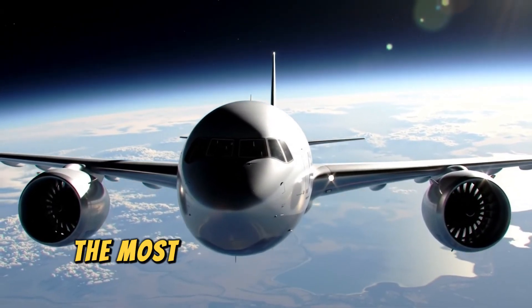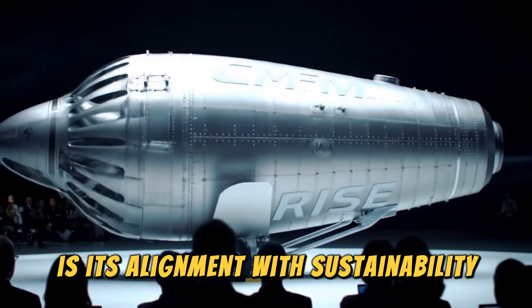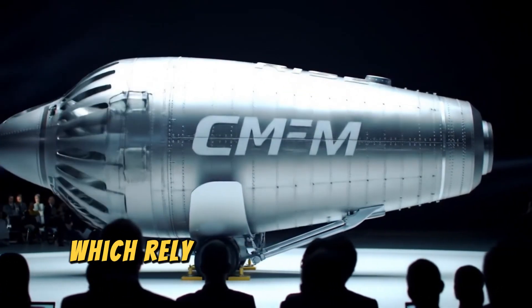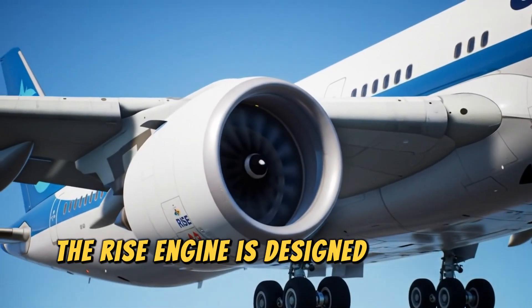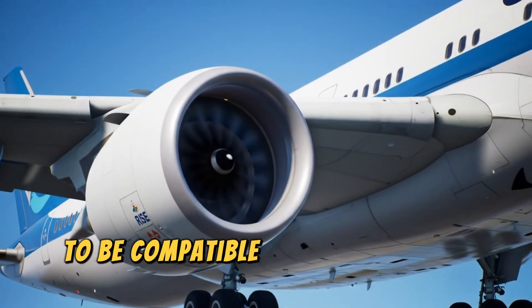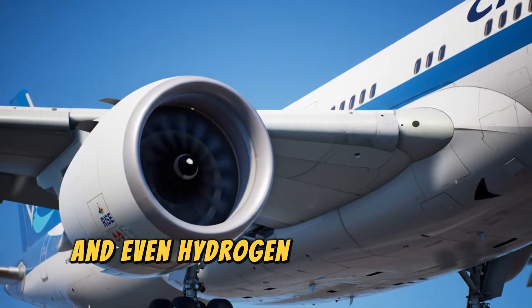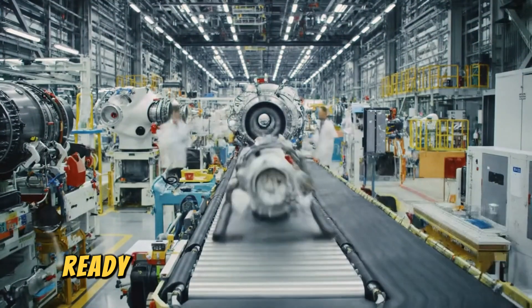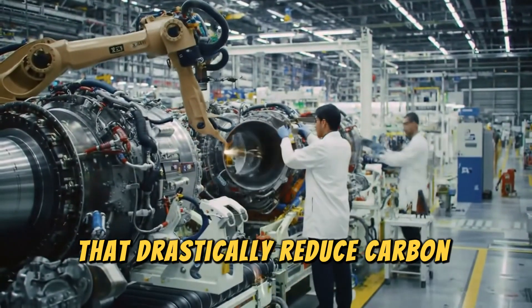Perhaps the most exciting feature of the RISE engine is its alignment with sustainability. Unlike many of today's engines, which rely almost exclusively on fossil-based jet fuel, the RISE engine is designed from the ground up to be compatible with sustainable aviation fuel and even hydrogen. That makes it future-proof, ready to meet the growing demand for cleaner alternatives that drastically reduce carbon output.